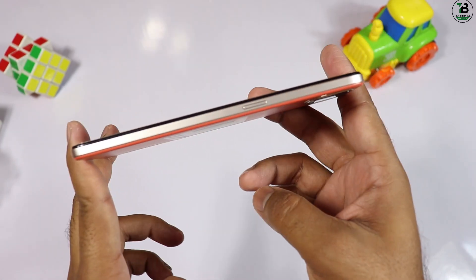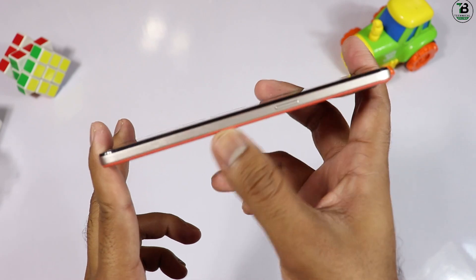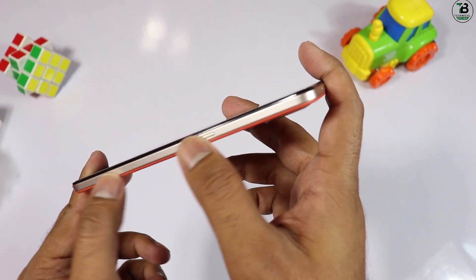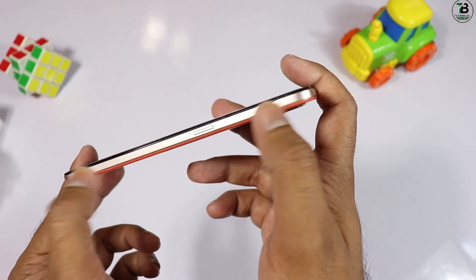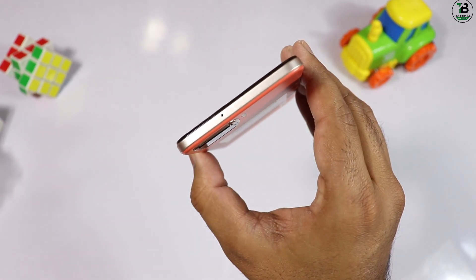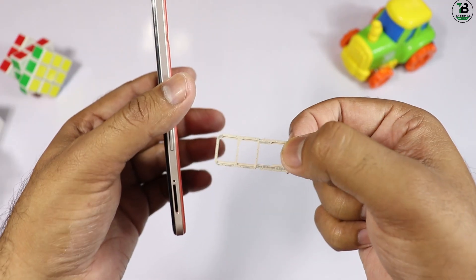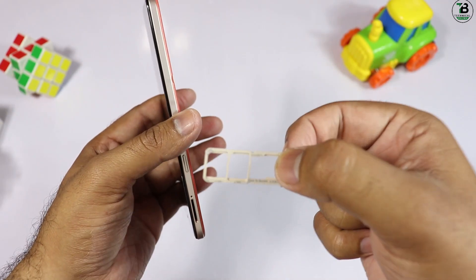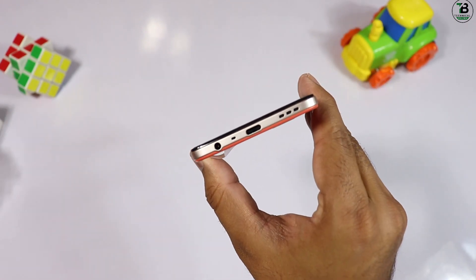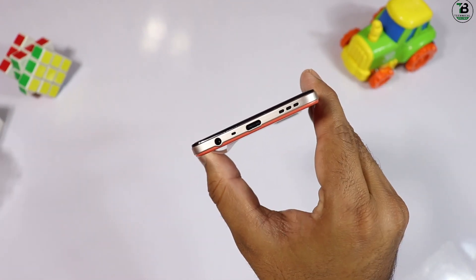Oppo کی branding back side پر ہے۔ frame کا style change کیا گیا ہے — flat frame بنایا گیا ہے۔ phone کی thickness کافی کم ہے، صرف 7.45mm۔ right side پر power/lock button ہے اور اوپر secondary mic ہے۔ left side پر 3-slot SIM tray اور volume rockers ہیں۔ نیچے 3.5mm audio jack، primary mic، type-C charging port اور speaker grill ہے۔